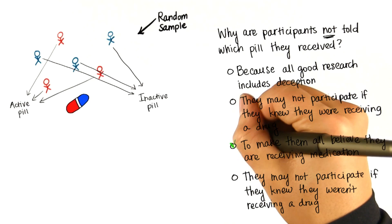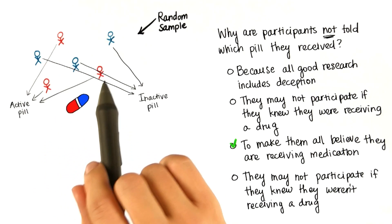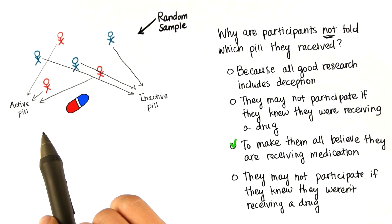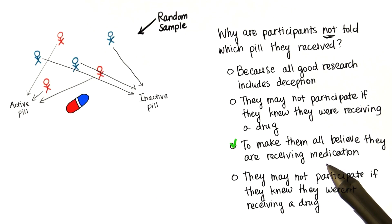The researchers want all participants to believe that they're taking the medication. This prevents participants from being biased concerning the effectiveness of the drug. If they all believe that they're taking the medication, then we're controlling for this bias.